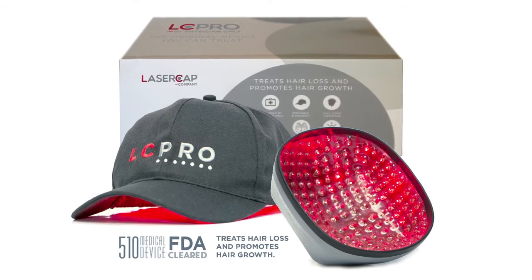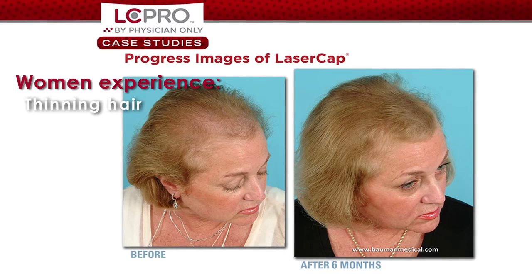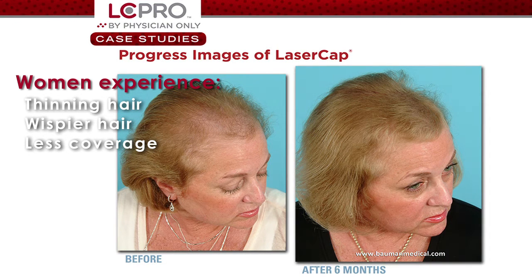The laser cap pro has been FDA cleared as a medical device for treating thinning hair in women as of the summer of 2015. I think that announcement goes to show that they have the numbers and the research to prove that it works.